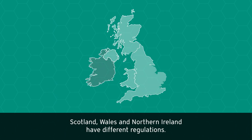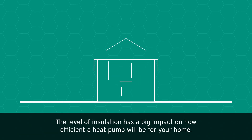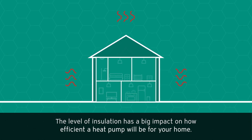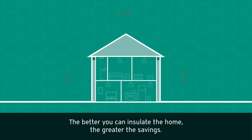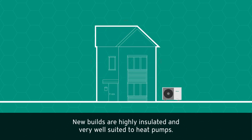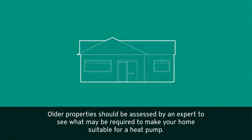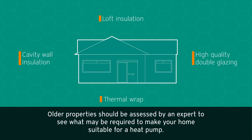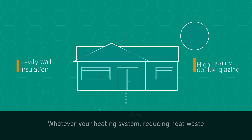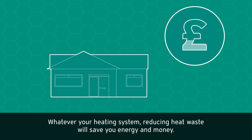Insulation and efficiency: the level of insulation has a big impact on how efficient a heat pump will be for your home. The better you can insulate the home, the greater the savings. New builds are highly insulated and very well suited to heat pumps. Older properties should be assessed by an expert to see what may be required to make your home suitable for a heat pump. Whatever your heating system, reducing heat waste will save you energy and money.